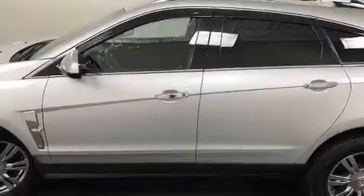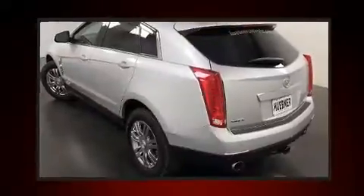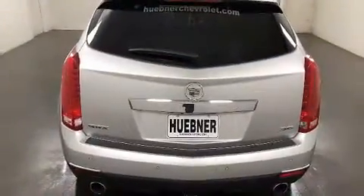Top features include a built-in garage door transmitter, automatic dimming door mirrors, front dual zone air conditioning, a power liftgate, adjustable pedals, and the power moonroof opens up the cabin to the natural environment.